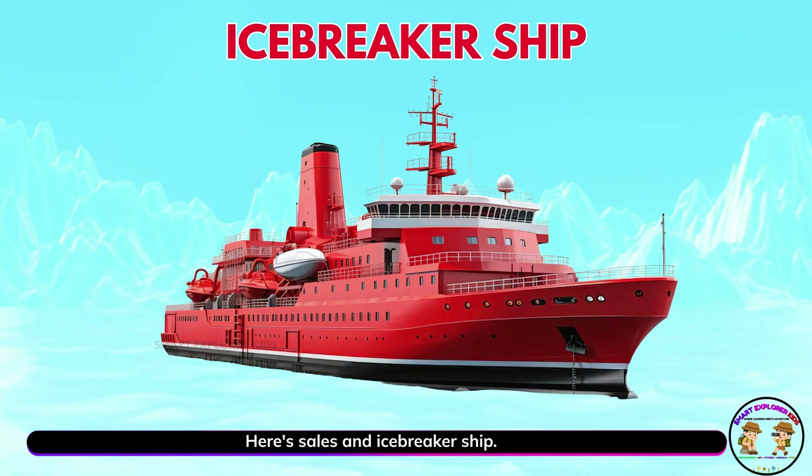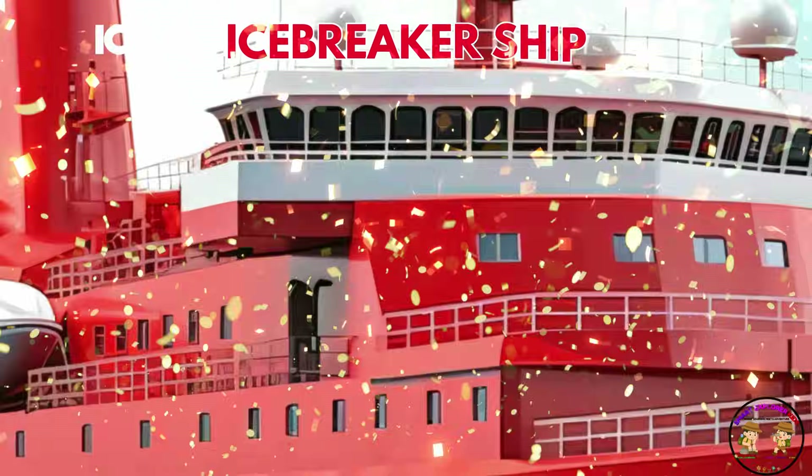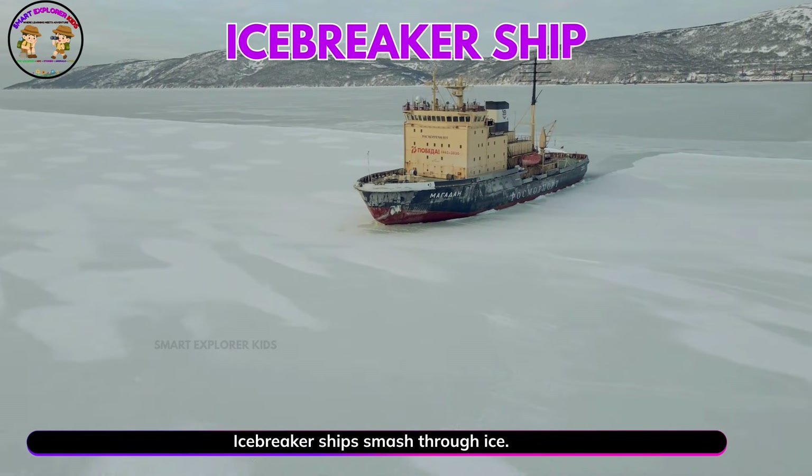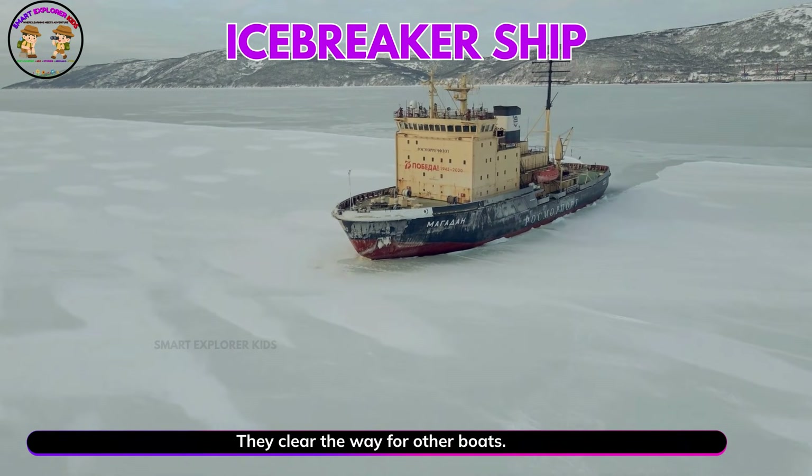Here sails an icebreaker ship. Icebreaker ships smash through ice. They clear the way for other boats.